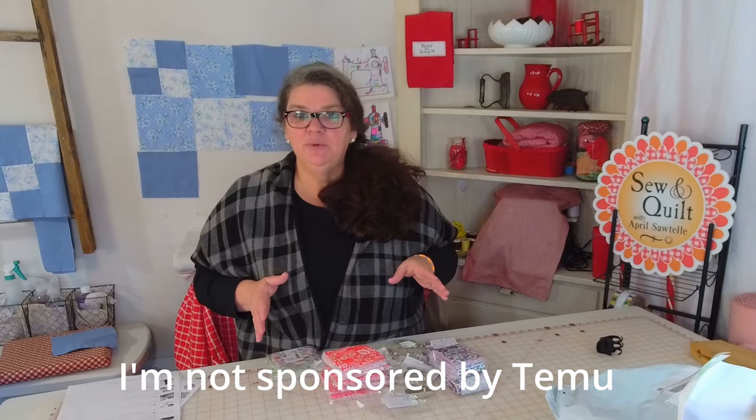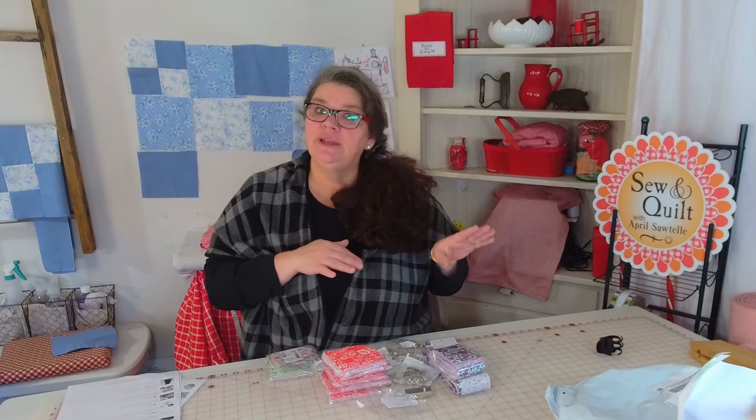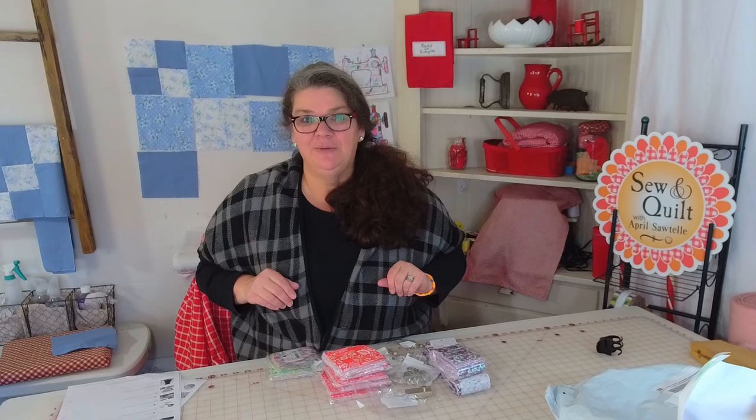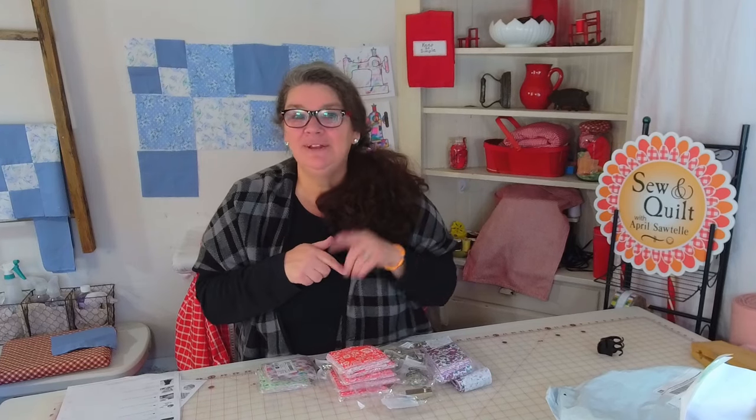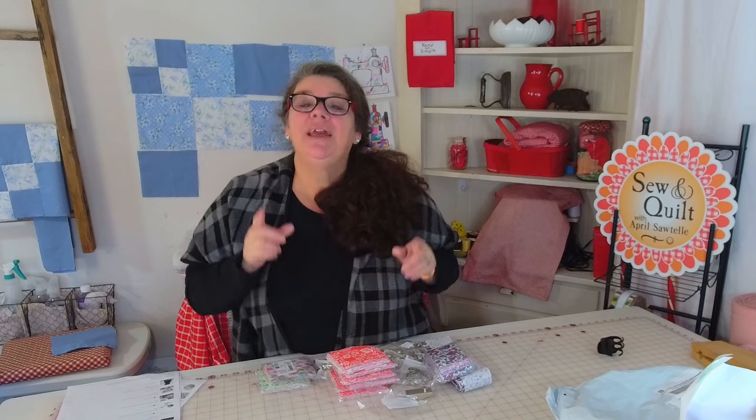I'm very happy with my Temu purchases, and if I decide to buy more things I'll come back with another video. I hope you enjoyed this video. Please like, share, comment, and ring the bell so it notifies you every time I put out a new video. Thank you so much for watching. I'll see you next time. Remember to keep it simple. Have a nice day!